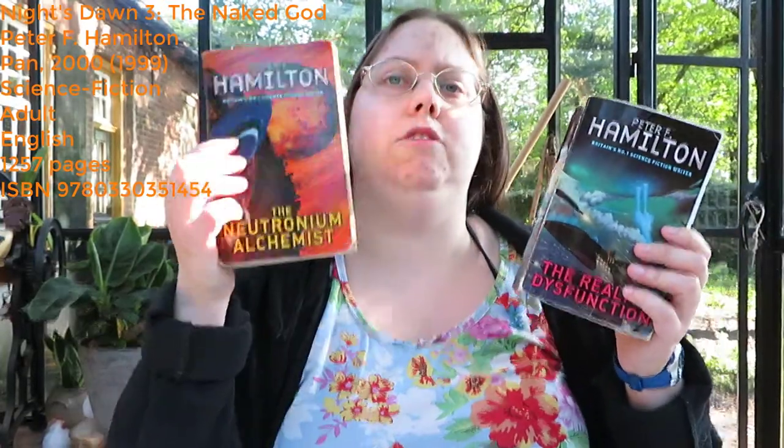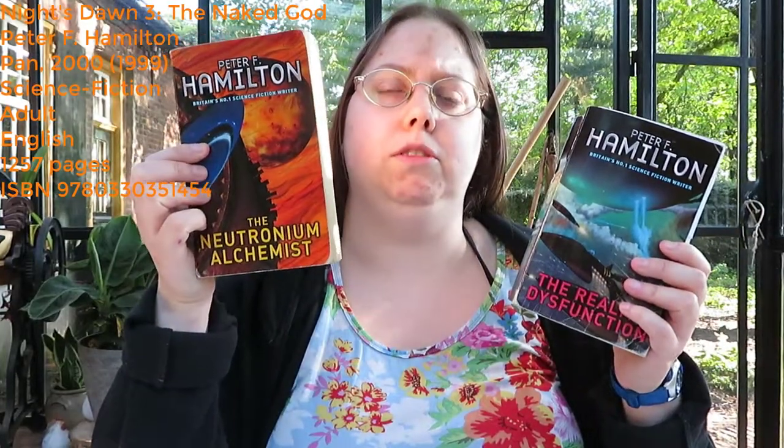I'll show you books one and two. So this was book one, The Reality Dysfunction, and this is book two, The Neutronium Alchemist, and now I've re-read book three, The Naked God. I have read this series once before — here you have all three of them.